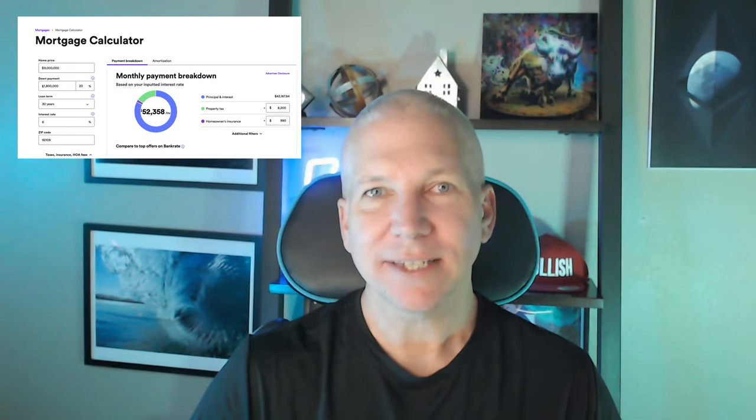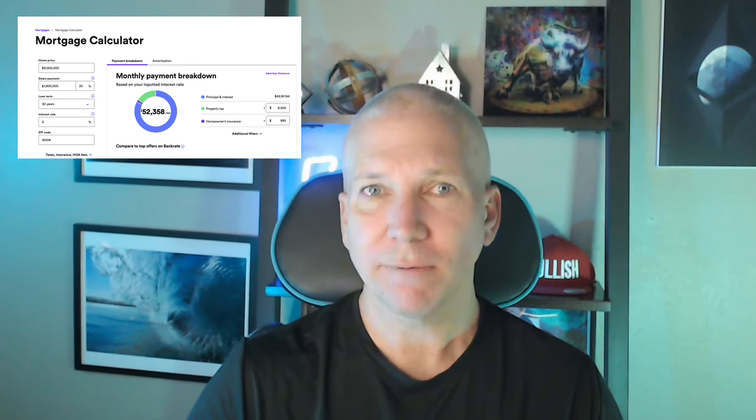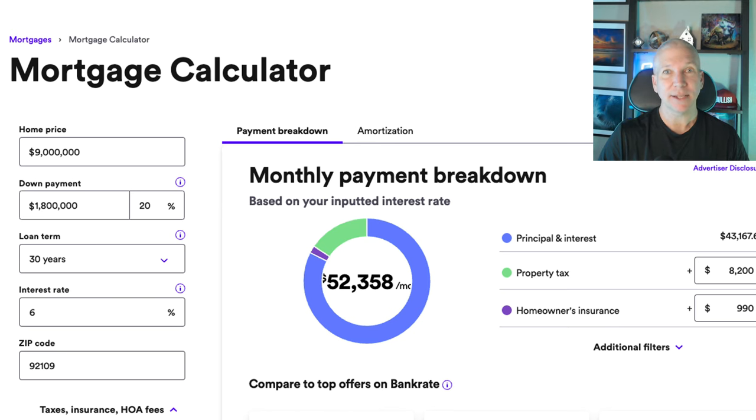Let's take a look inside the numbers now. If you were to purchase this home for right around $9 million and put 20% down — that's $1.8 million — you're looking at monthly payments of approximately $52,000 per month, which sounds like a lot.